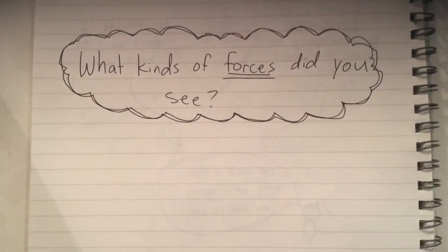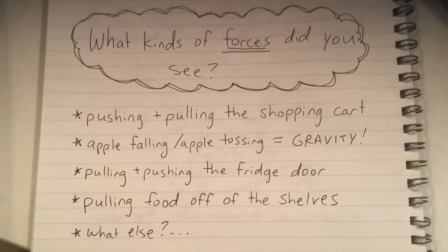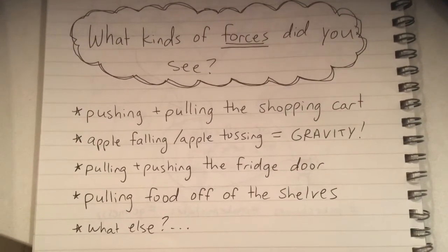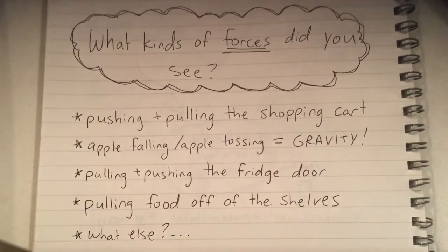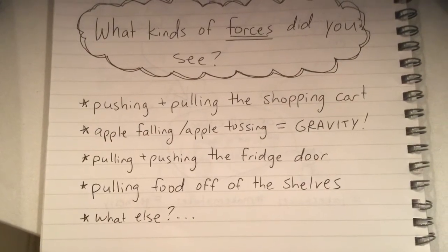What kinds of forces did you see? Here are some ideas: pushing and pulling the shopping cart; the apple falling and apple tossing was gravity; pulling and pushing the fridge door; pulling food off the shelves. And what else?